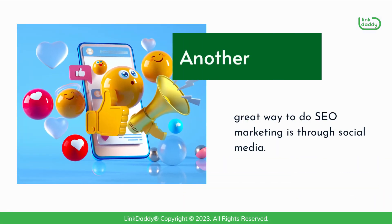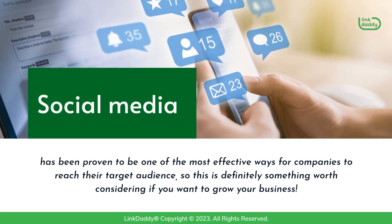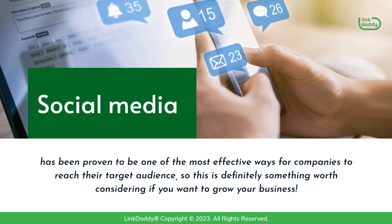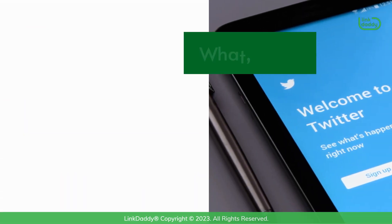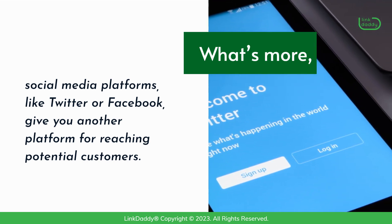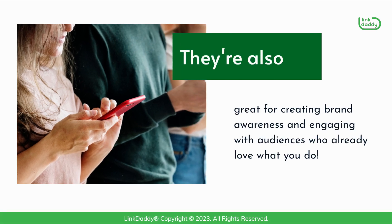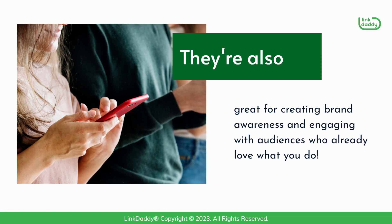Another great way to do SEO marketing is through social media. Social media has been proven to be one of the most effective ways for companies to reach their target audience, so this is definitely something worth considering if you want to grow your business. What's more, social media platforms like Twitter or Facebook give you another platform for reaching potential customers. They're also great for creating brand awareness and engaging with audiences who already love what you do.